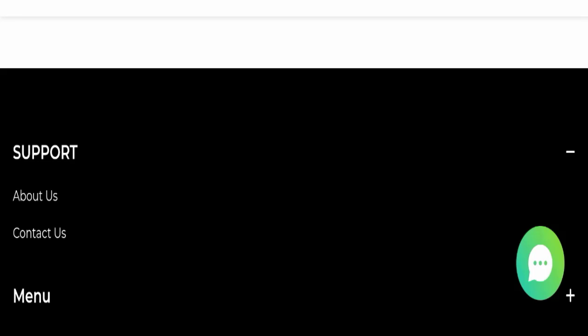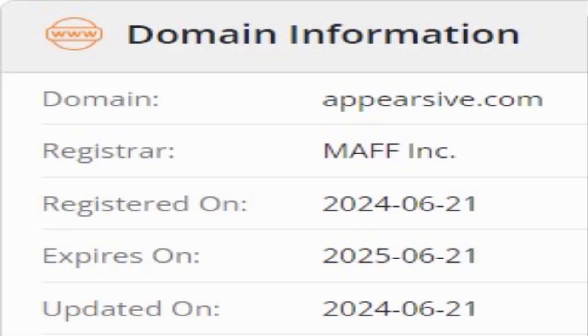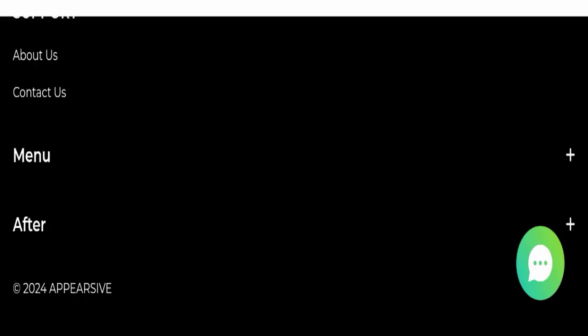Now we will talk about the legitimacy factors to help you judge whether this website is legit or a scam. This website is secured by HTTPS protocol and SSL integration, which is a good sign. However, this website was registered on 21st June 2024 and will expire on 21st June 2025, meaning it is very new — registered just last month — which is a very negative sign.